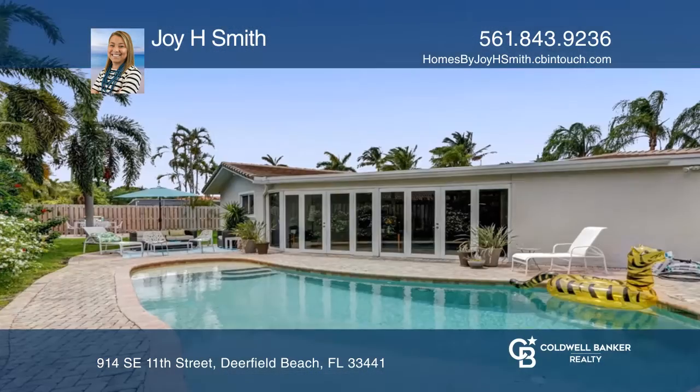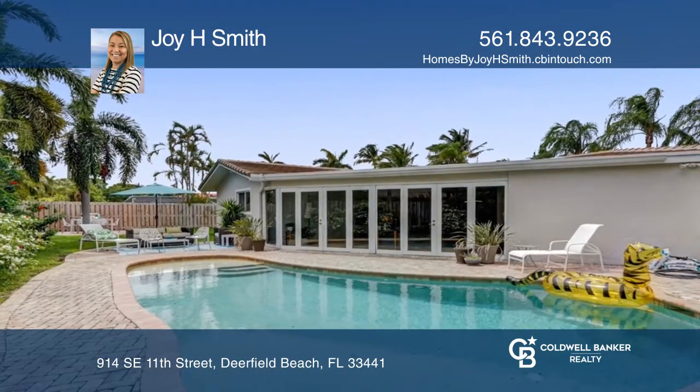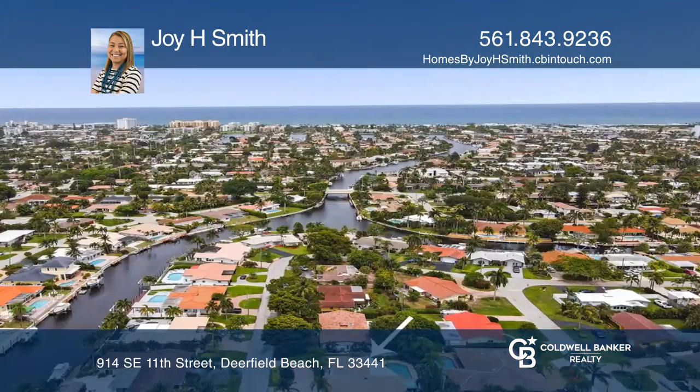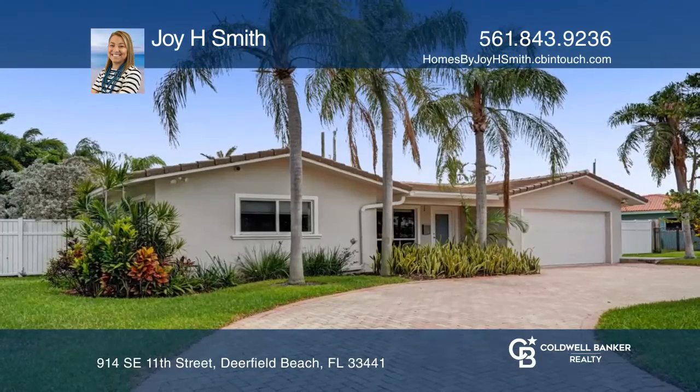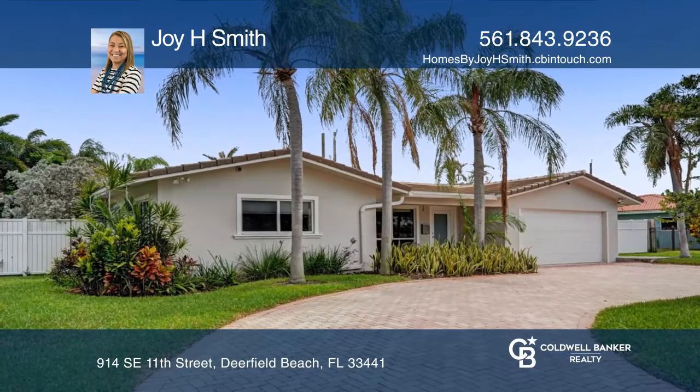This property offers no HOA and a 9,000-square-foot lot, large enough for a boat or RV. Welcome home to paradise. Buy your dream home today by calling Joy H. Smith.